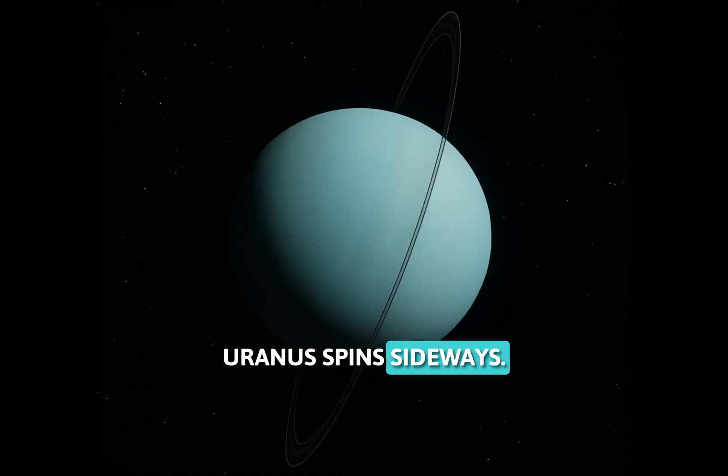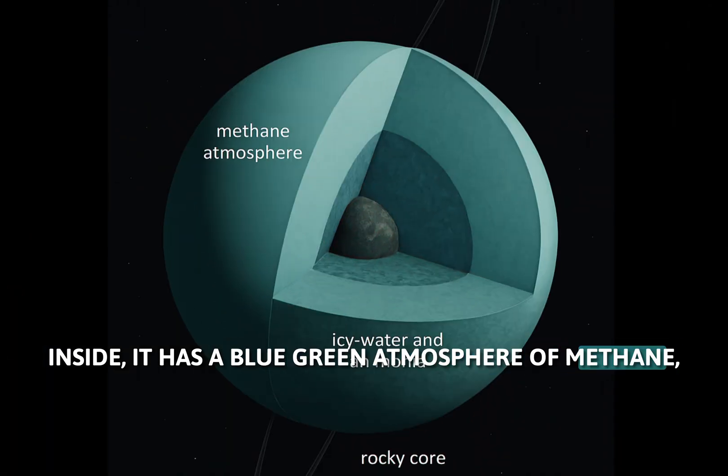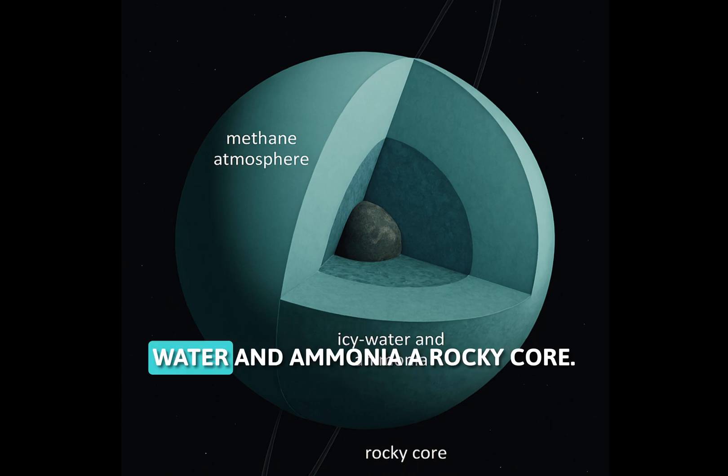Uranus spins sideways. Inside it has a blue-green atmosphere of methane, a massive layer of icy water and ammonia, and a rocky core deep below.